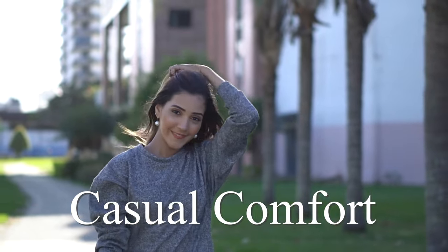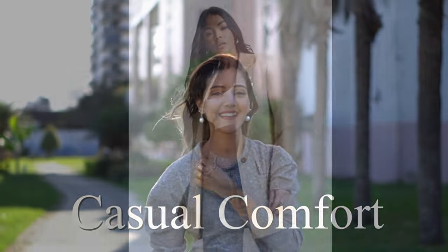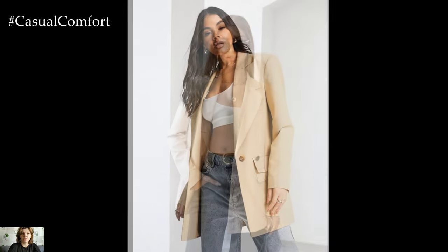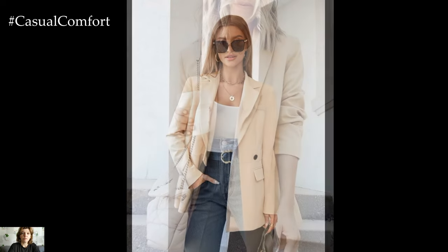Welcome to the Casual Comfort Channel where you will learn a lot of interesting and useful things for yourself. In the ever-evolving world of fashion, certain pieces stand out not just for their trendiness, but for their timeless appeal. The beige blazer is undoubtedly one of these pieces.